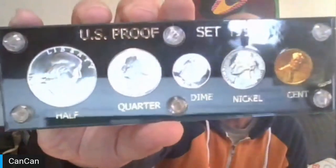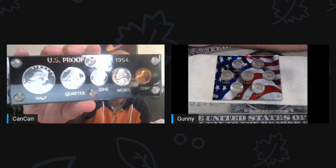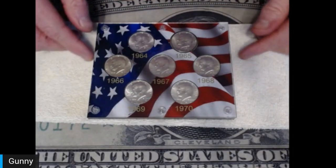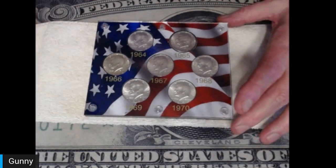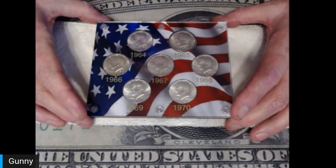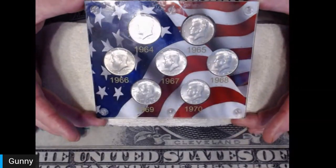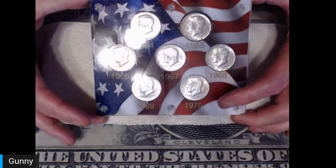Gunny will take it away for lot number 11, Spinal Tap style. This is something Gunny put together — it's got the '64 90-percenter and everything from '65 all the way up to '70 with the 40-percenters. That's lot 11.